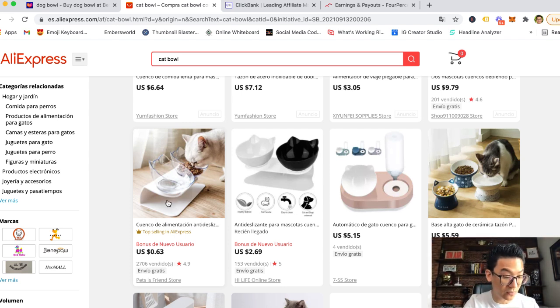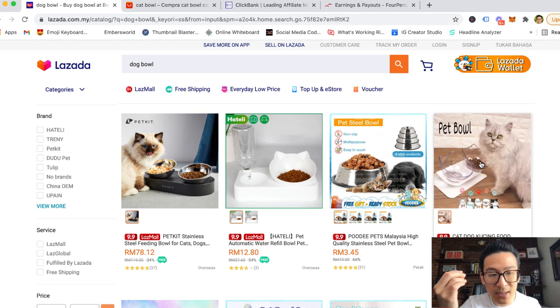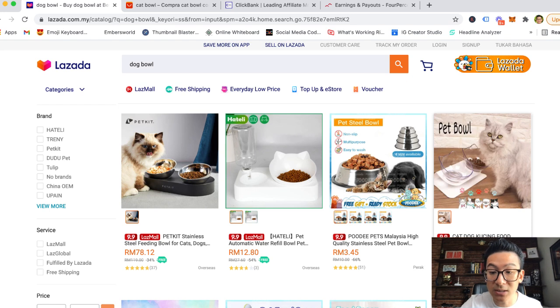This cat bowl is 63 cents US. Let's do the calculation in ringgit: 0.63 times 4.1 — it's gonna cost you 2 ringgit and 58 cents to buy this cat bowl. So basically you open up your store, register as a seller on Lazada, and when somebody finds your listing and buys it, you're charged 18 ringgit 90 on Lazada and it costs you 2 ringgit 58 on AliExpress. That means you made 16 ringgit 40 — and you're doing this for free.